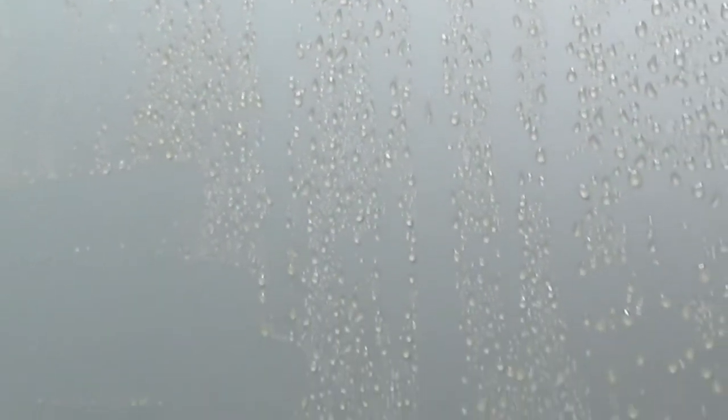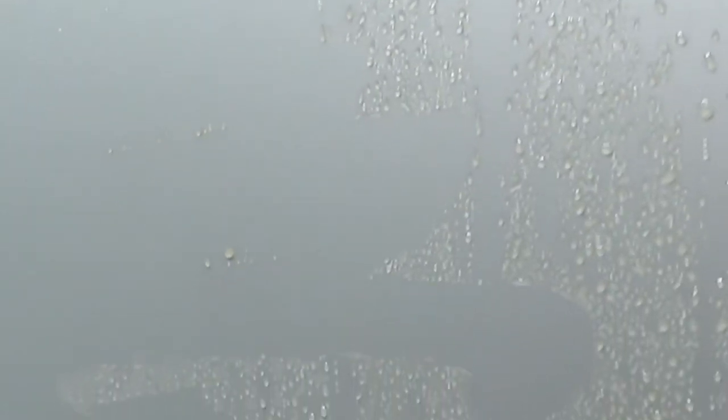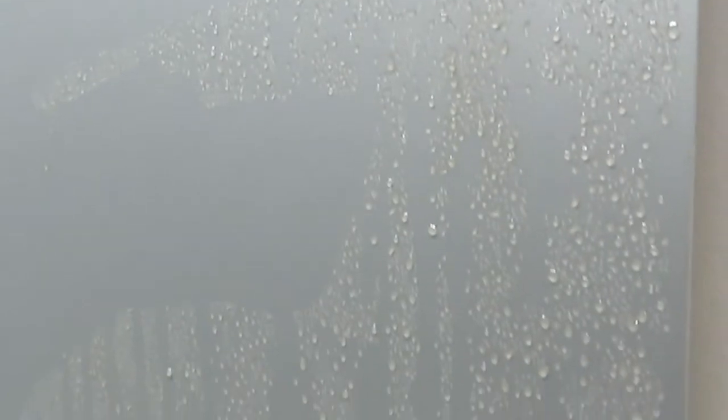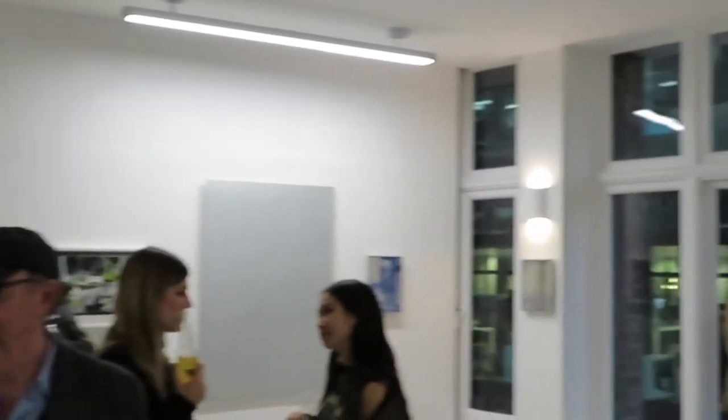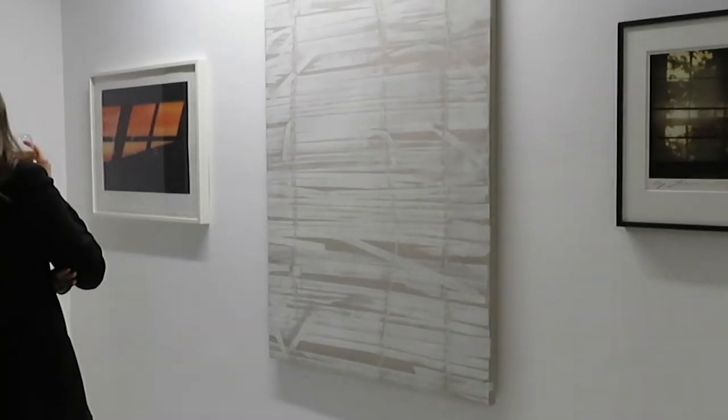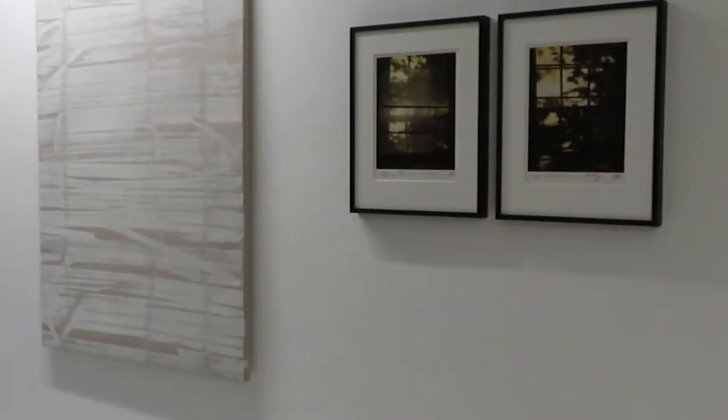Knowing that the artist has to individually place each of these droplets adds even more awe to the piece. There's also this interesting dynamic — we're looking at artworks related to windows in this exhibition, and then looking out from this third-floor gallery at people in the office across the street still working, which almost seemed like part of the exhibition itself.